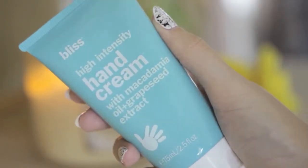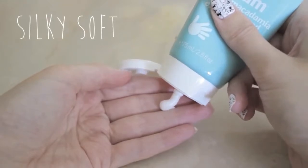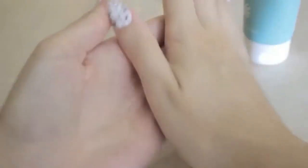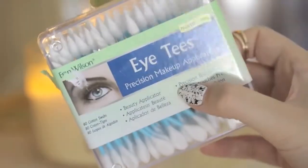The hand cream that I've been loving all month is this one from Bliss that has macadamia oil and grapeseed extract in it. I use a little bit during the day, especially after washing my hands, to restore moisture back into my skin, leaving them silky soft.